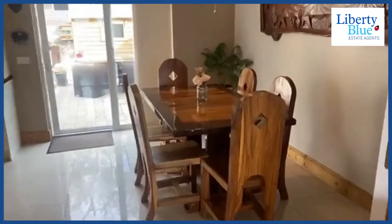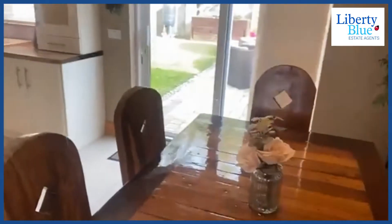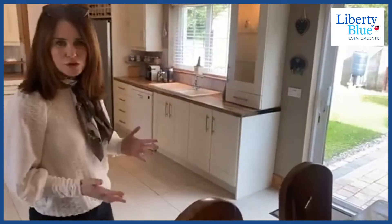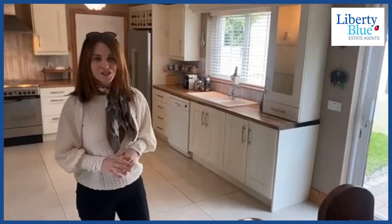This home was built in approximately 2007 and it's a substantial home. I think it's over 1,500 square foot so there's lots of space in this house. Really well-apportioned accommodation.